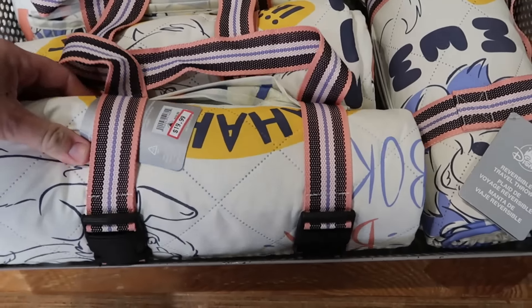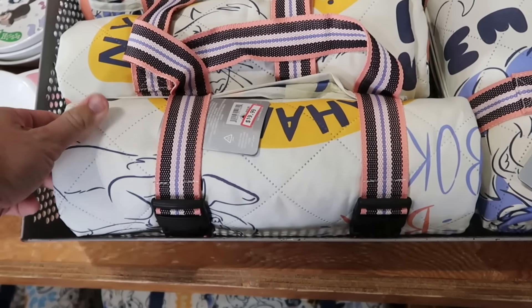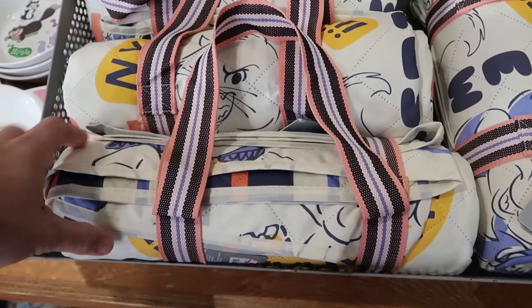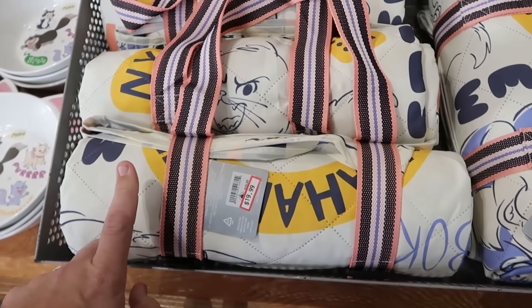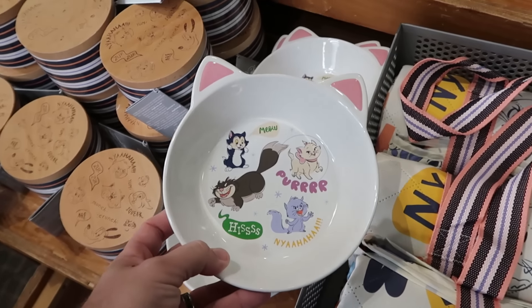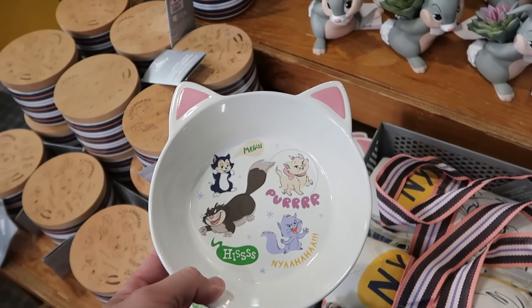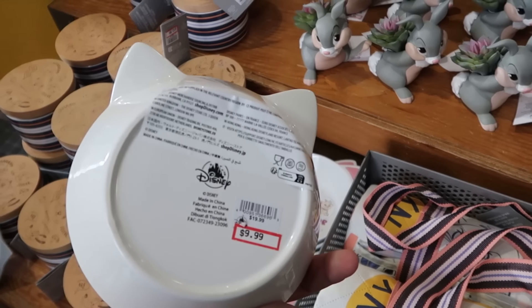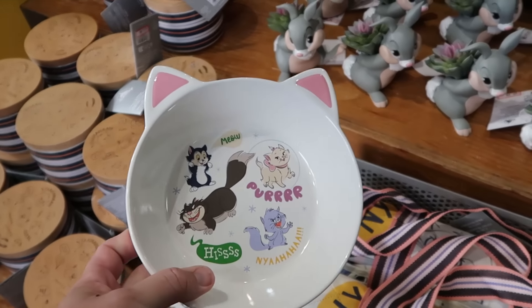Underneath there are these little reversible travel throw blankets with all of the Disney Critters, and it comes with a really fancy strap to carry it — $20 from $60. Here are some really cool pet bowls, very heavy ceramic. You've got Marie on there — it says meow, purr, and hiss, and actually has Marie's ears. These are $10 from $20.